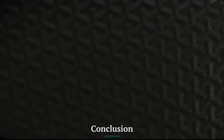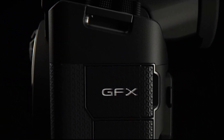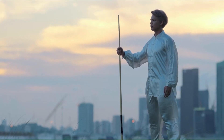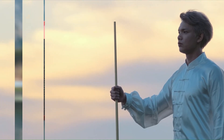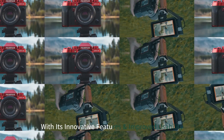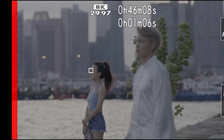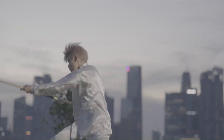Conclusion. The Fujifilm GFX 103 sets a new benchmark in medium-format photography, delivering exceptional image quality, enhanced autofocus, and professional-grade video capabilities in a compact and portable design. Whether you're a landscape photographer, studio professional, or filmmaker, this camera offers the tools and performance to push creative boundaries. With its innovative features and improved usability, the GFX 103 is a worthy successor to the GFX series and a testament to Fujifilm's dedication to excellence in imaging technology.